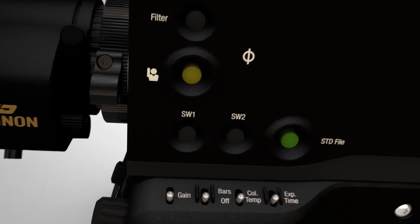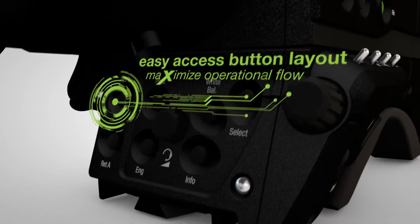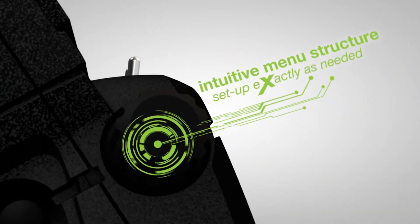LDX is the result of listening, learning, and leading edge technology and design. We've talked with financial controllers about the difficulties of operating in challenging times and come up with a completely unique licensing approach that enables camera features to be activated in the field on a per event basis.